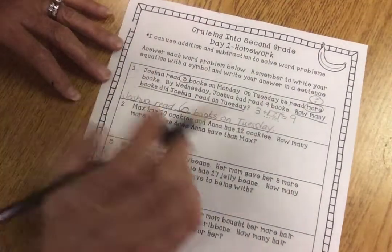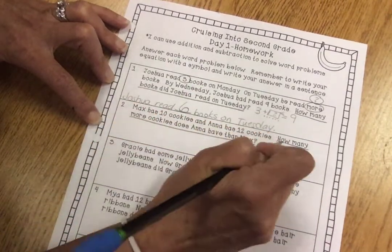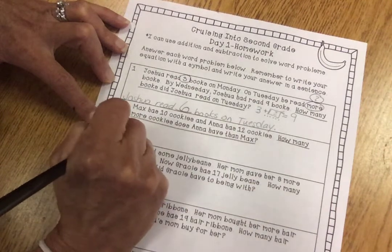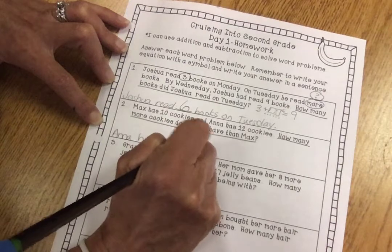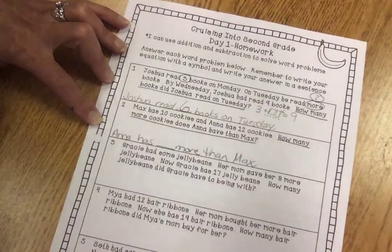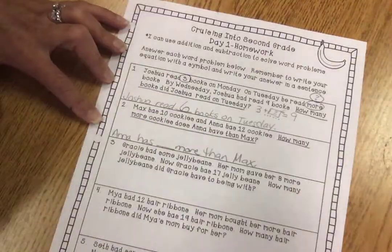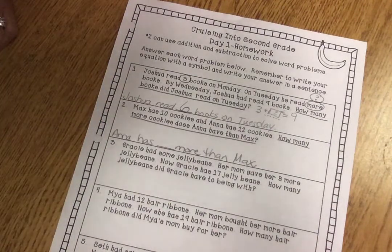I hope that helps. If you have any questions, always just remember to underline the question and answer it. How many more cookies does Anna have than Max? Anna has blank more than Max. And that's how you do the sentence — the equation goes up here. Hope that helps. Text me if you have any questions. Have a good night.